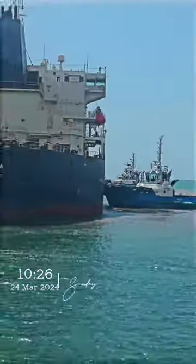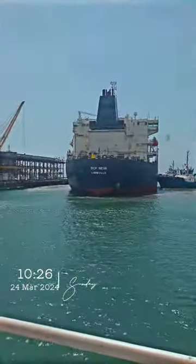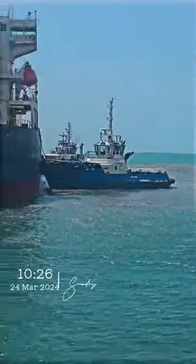Teamwork makes a dream work. Two bad boys pushing on this tanker — they're in safely on the side. Excellent weather for docking, I might add.